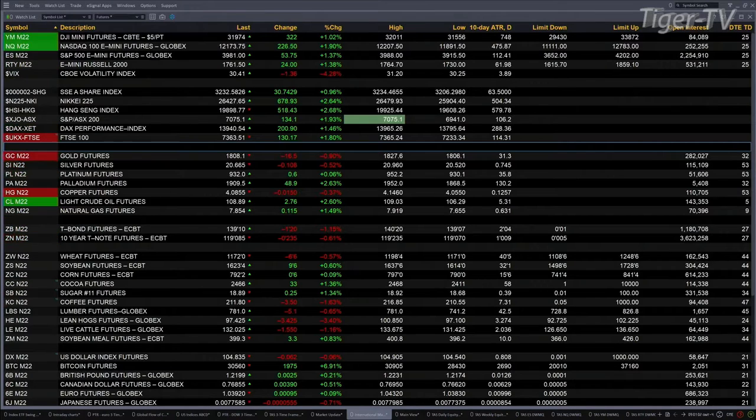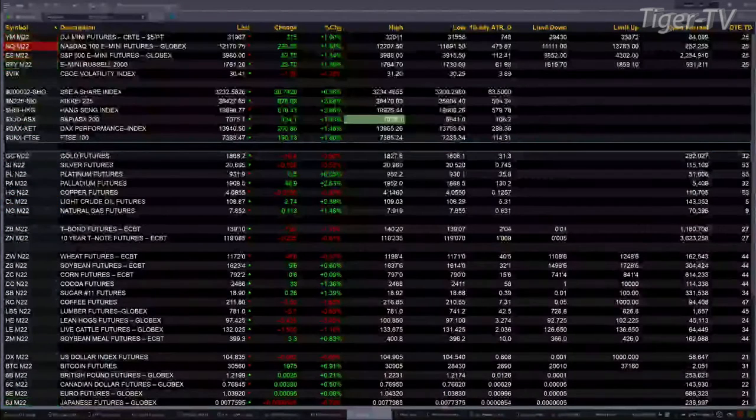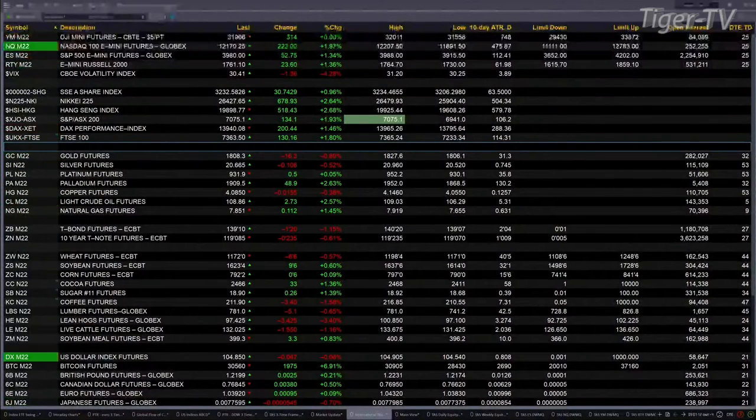You've got gold back 16 bucks, trading out at 18.08. Silver's down 10 cents at 20.66. Light sweet crude trading up 2.73, 108.87 is its print. Natural gas up 11 cents, 7.81 there.